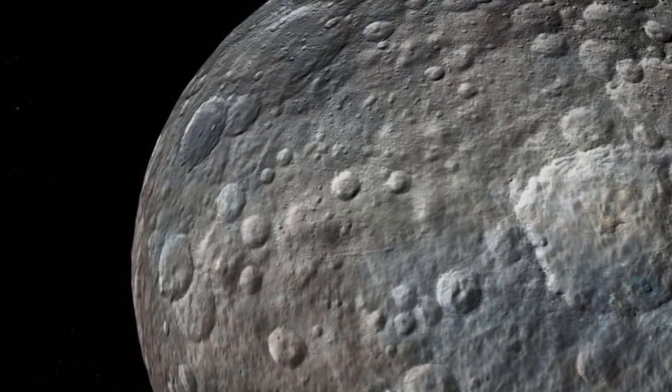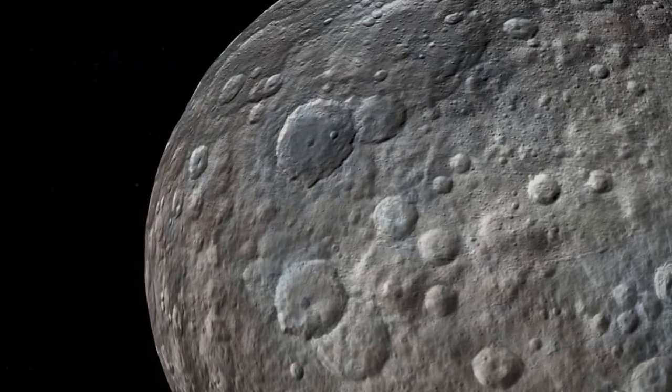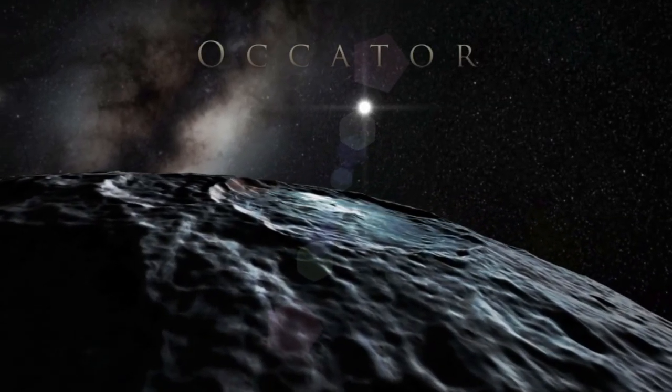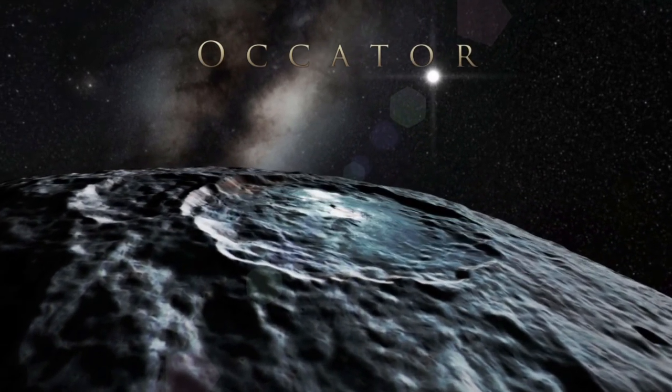At about 80 million years old, Okator is still considered a young crater. It is 92 kilometers, or 57 miles wide, and possesses a dome structure at the center, covered in this highly reflective material.